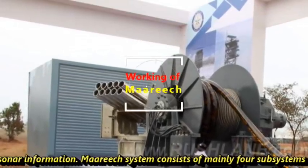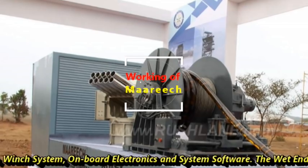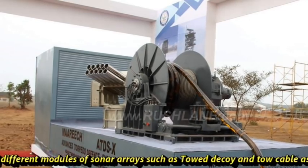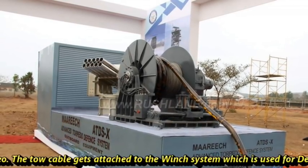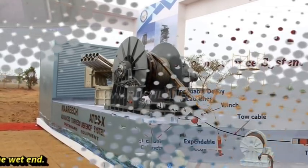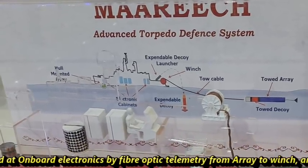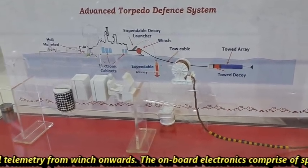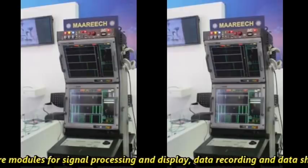The MARICH system consists of mainly four subsystems: the wet-end system, winch system, onboard electronics, and system software. The wet-end system consists of different modules of sonar arrays such as the towed decoy and tow cable, as seen in the video. The tow cable attaches to the winch system, which is used for deployment, retrieval, and storage of the wet-end. Data is received at onboard electronics by fiber optic telemetry from the array to the winch, and by electrical telemetry from the winch onwards. The onboard electronics comprise specific hardware modules for signal processing, display, data recording, and data sharing.